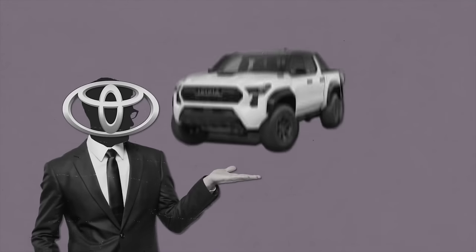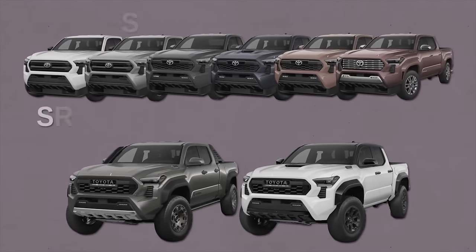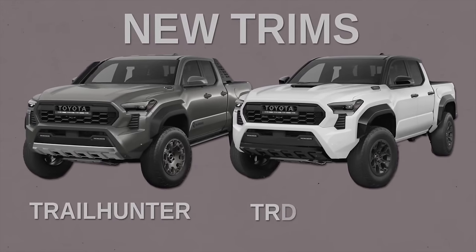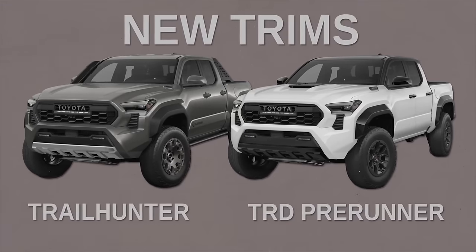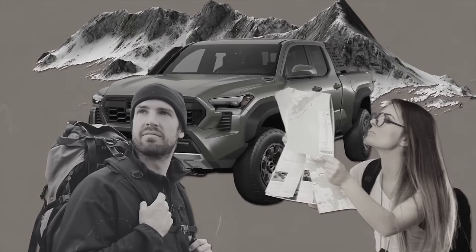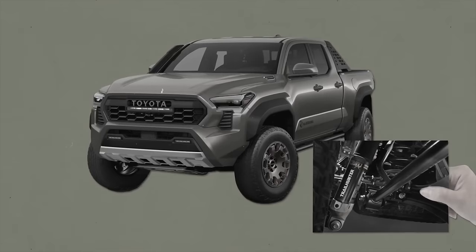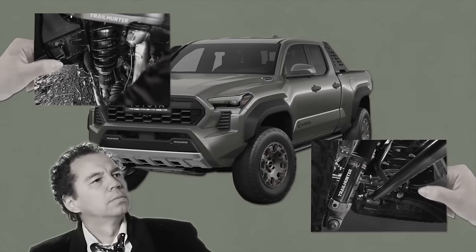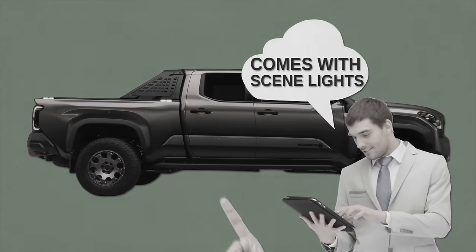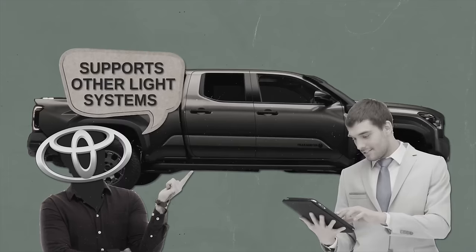Toyota offers eight trims, some with a six-speed manual option. Six carry over from 2023: SR, SR5, TRD Sport, TRD Off-Road, Limited, and TRD Pro. Two are brand new: the Trail Hunter and the TRD Pre-Runner, revived after going on hiatus in 2015. The Trail Hunter is a factory-built overlanding vehicle for adventure travel, designed in-house by Toyota engineers. Upper trims feature multi-link coil spring rear suspension, while lower trims have leaf springs. The Trail Hunter includes integrated scene lights and is pre-wired for accessories controlled by three toggle switches on the dash.